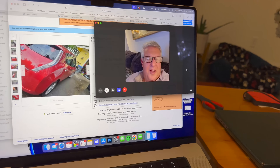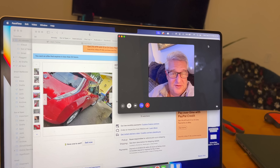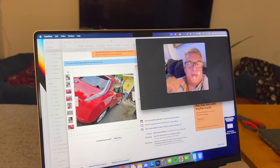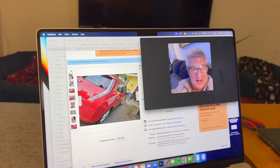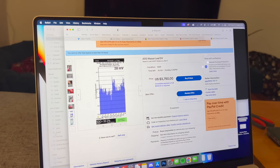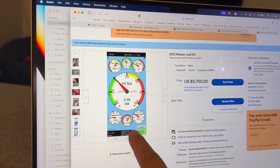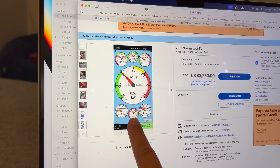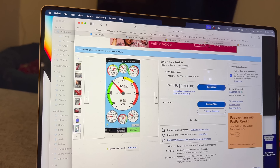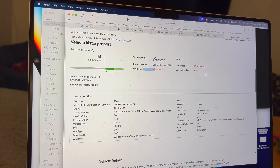Dad's first question: does it run? Well, it doesn't run as designed, but it goes down the road — four wheels, brakes, electric motor, battery. Sort of. It's got 70% of the original battery. The owner has Leaf Spy showing the voltage spread across all the different pack modules. The key stat is about 66% state of health, so it's degraded about 35%, which isn't bad for a 2012 Leaf. Car's got 77,000 miles.